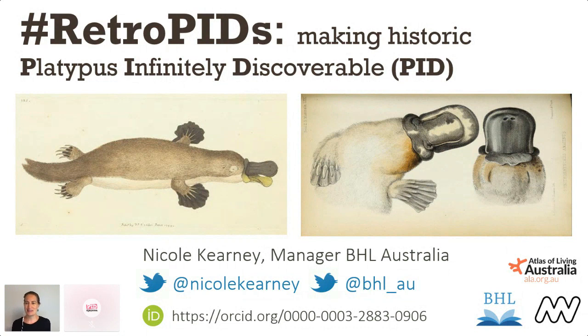I'm Nicole Carney and I would like to begin by acknowledging the traditional custodians of the land upon which I work here in Melbourne, Australia, the Boon Wurrung and the Woi Wurrung peoples of the Eastern Kulin Nation.